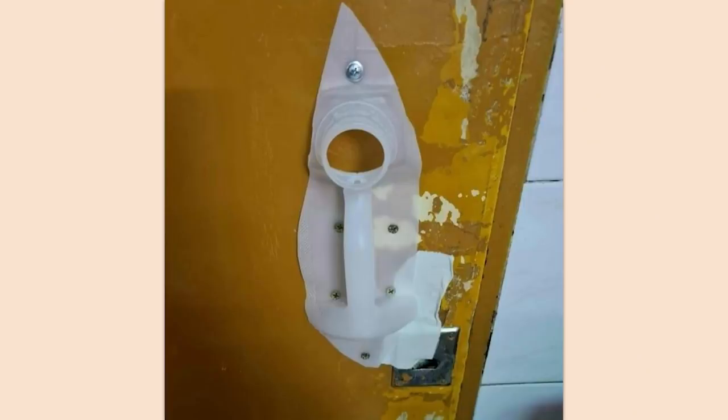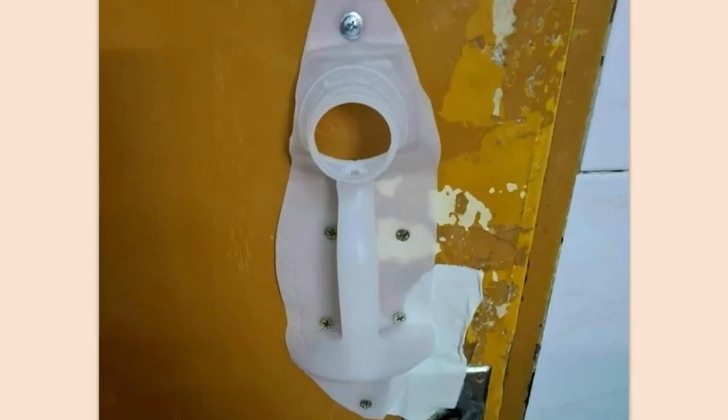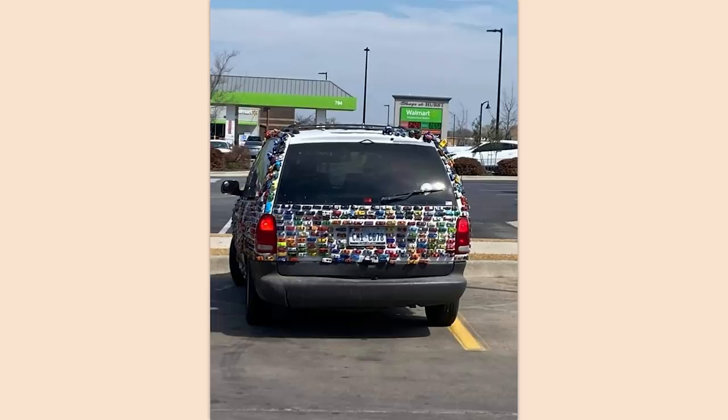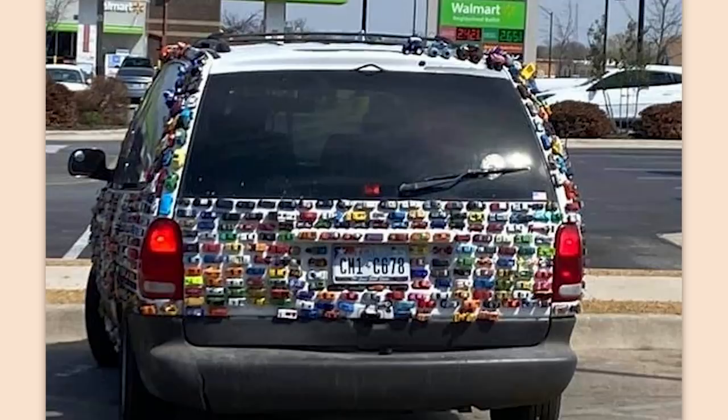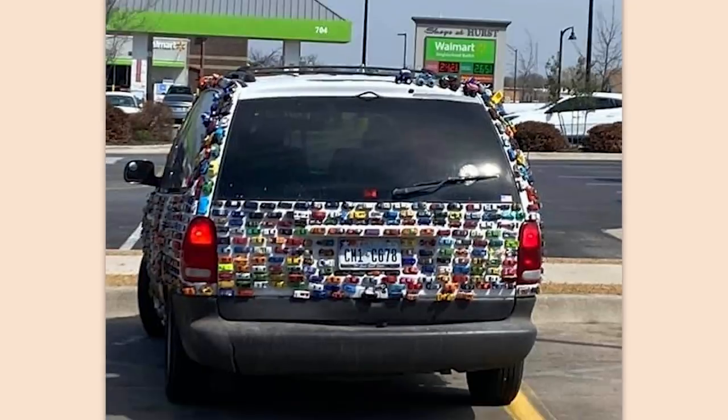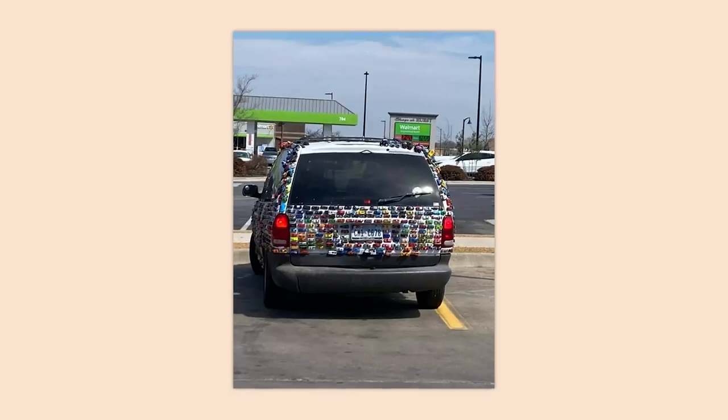How much money did that save you? I don't think doorknobs and door handles are that expensive. That's one way to display your Hot Wheels collection on your Dodge Caravan or Chrysler Voyager or whatever the hell it's called — it doesn't matter, it's a minivan.